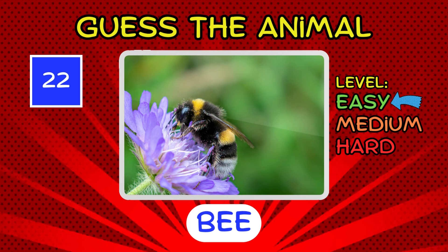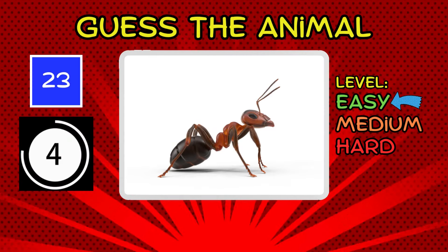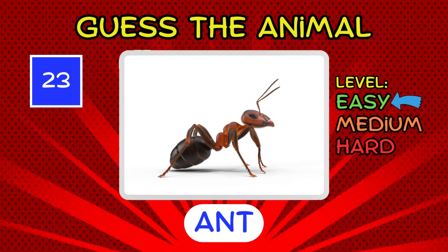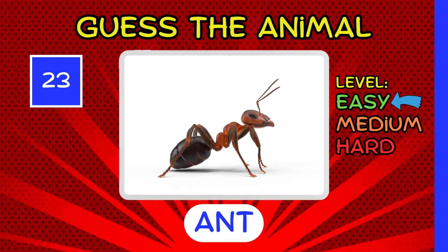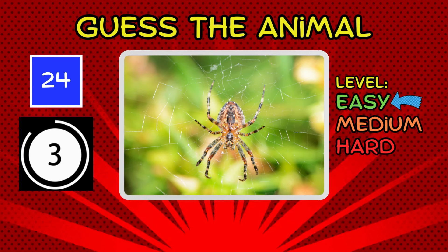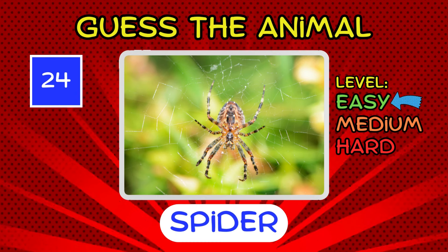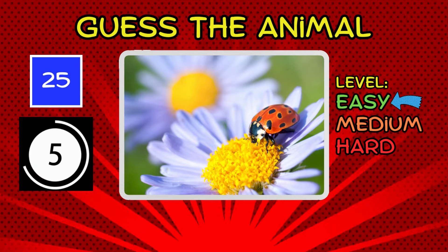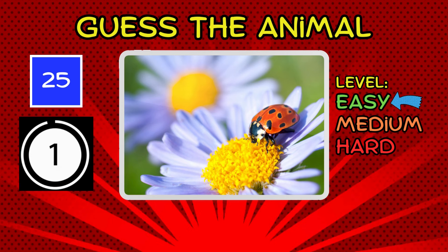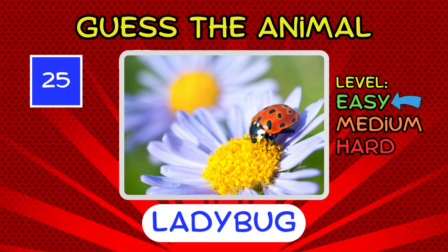It's a bee. It's an ant. Tiny but easy to guess, wouldn't you say? It's a spider. Eight-legged guess. Easy to see. It's a ladybug. And our last easy level question. Let's move on to the next level.